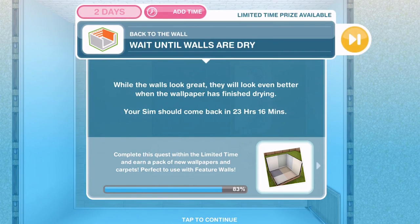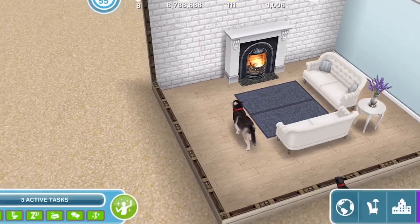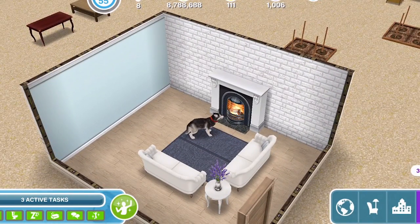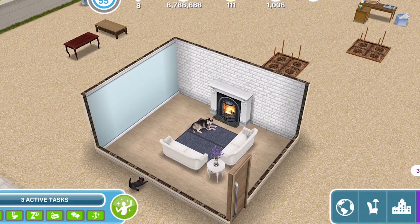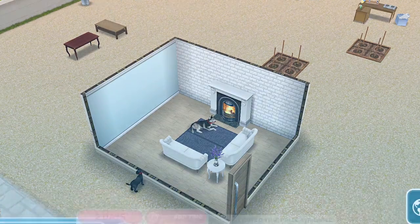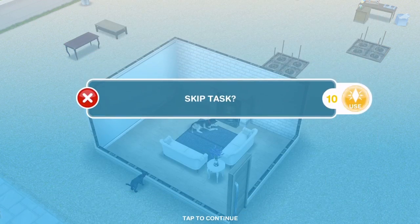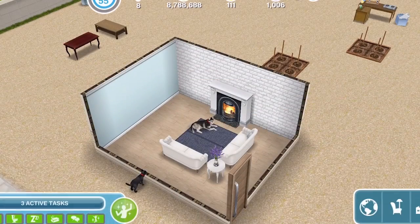Create a feature wall — we are done! Now we need to wait till the walls are dry. While the walls look great, they will look even better when the wallpaper has finished drying. This is something we really needed — I'm so pleased we've finally got this. We have to wait now and can't continue any further. You can skip this for 10 LPs, but we are not doing that — we are going to wait until tomorrow.